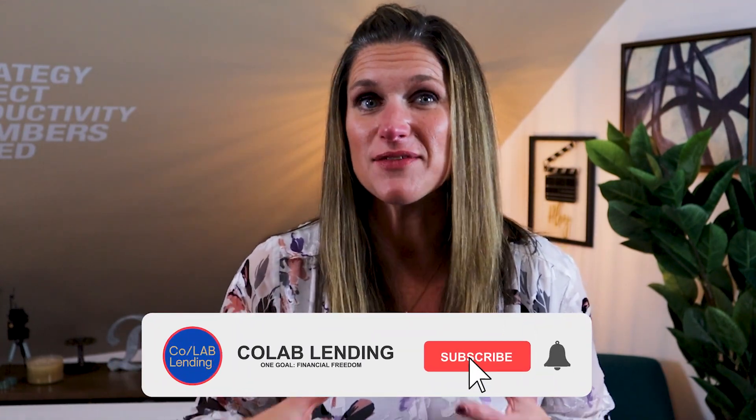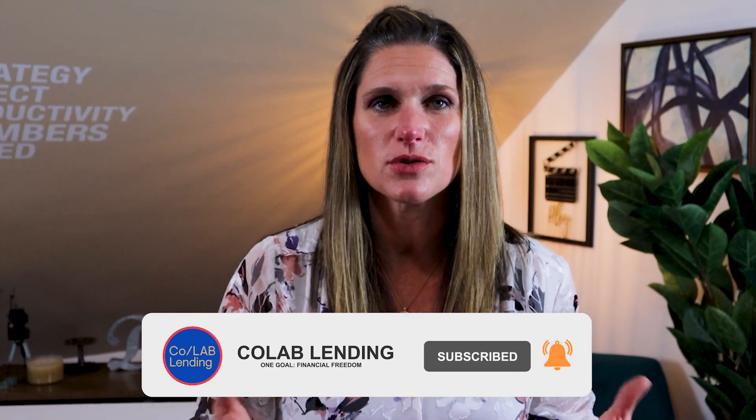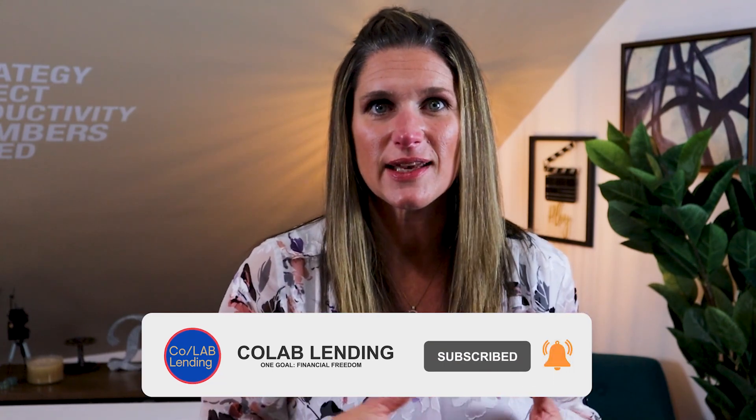And there you have it — that's the complete overview of how to buy your first rental property using the BRRR method. Remember, this is just the beginning and a high-level overview of how to start your real estate journey. If you found this video helpful, give it a thumbs up, share it with anyone who is an aspiring investor, and leave a comment below with any questions you have about using this method to start your investing journey.